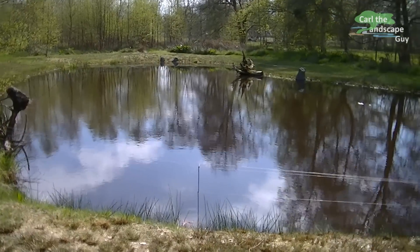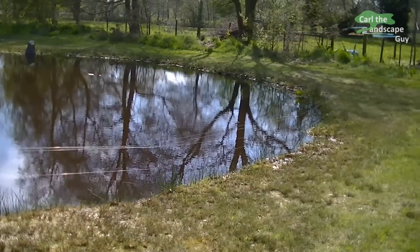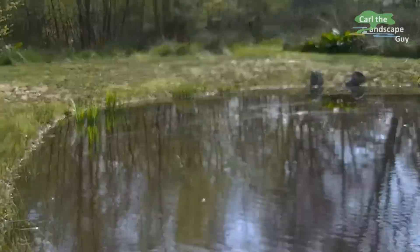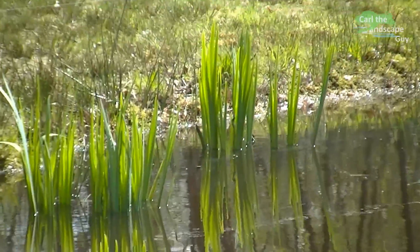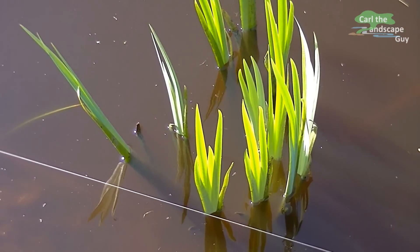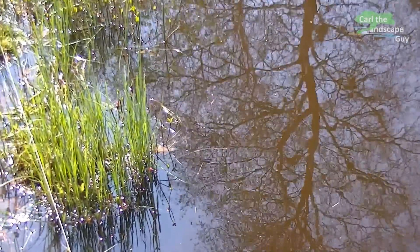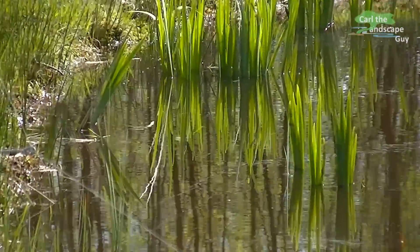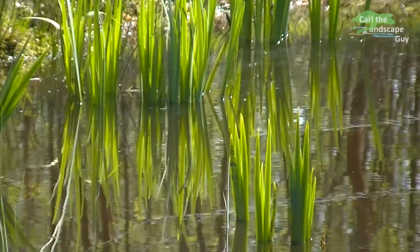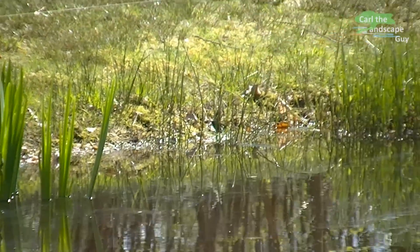Last fall I mowed the shore of the pond once to have it clean for the winter and to avoid the growth of woody plants like willow and birch. It is now the end of April and all plants have begun to grow. Here we see the area of the swamp irises. They can get up to one meter tall and I put them in the back of the pond as a group. This way they don't disturb the view onto the water surface and frame the pond in a natural way.